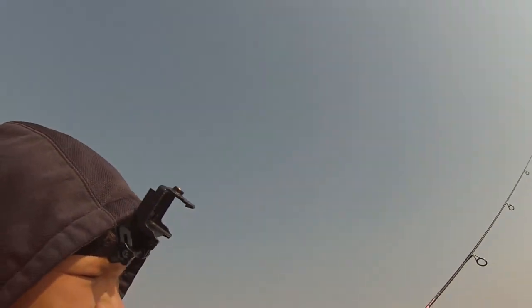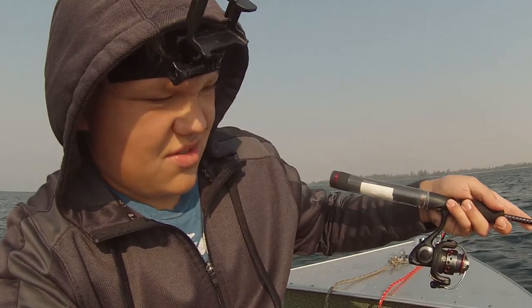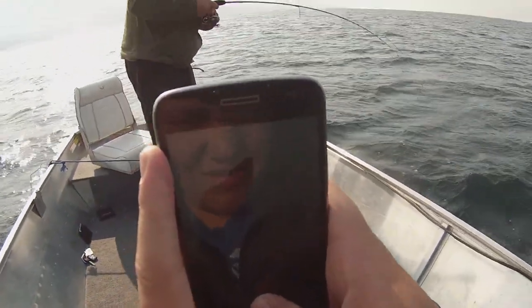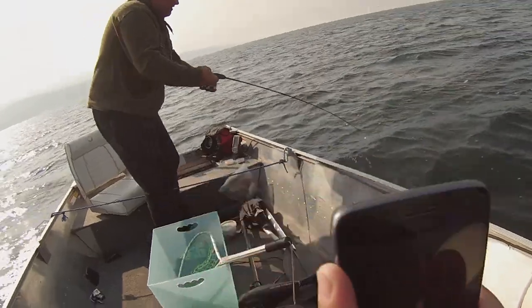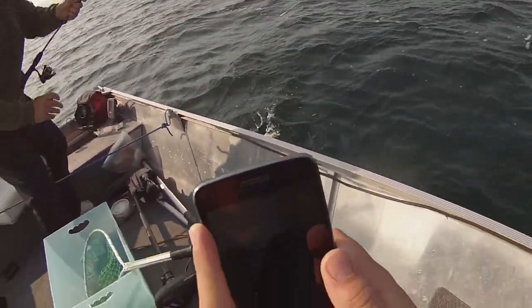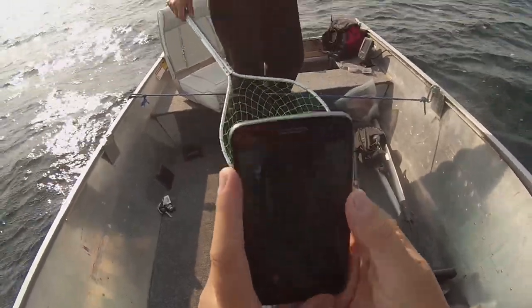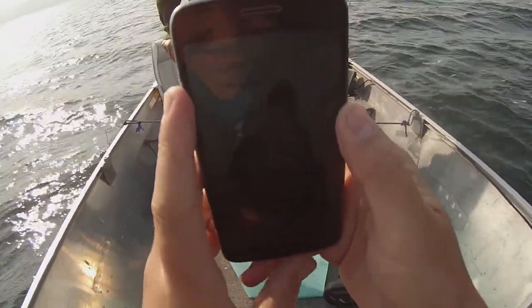When you get hooked, or when you have one, you just feel a dead weight. I think the key to not losing them is just constantly reeling in, because as soon as they have a little slack, they get off. They have white meat — they're really good to eat, they're really great.